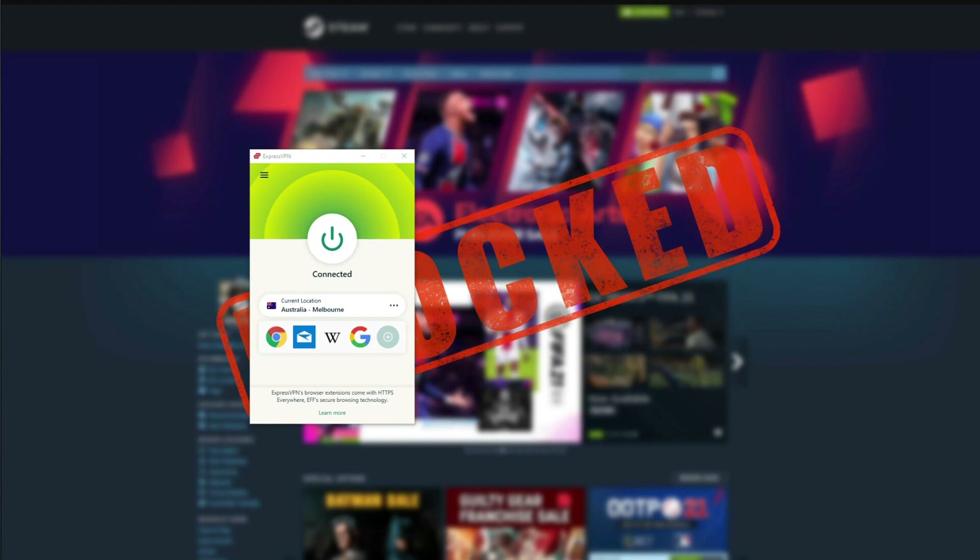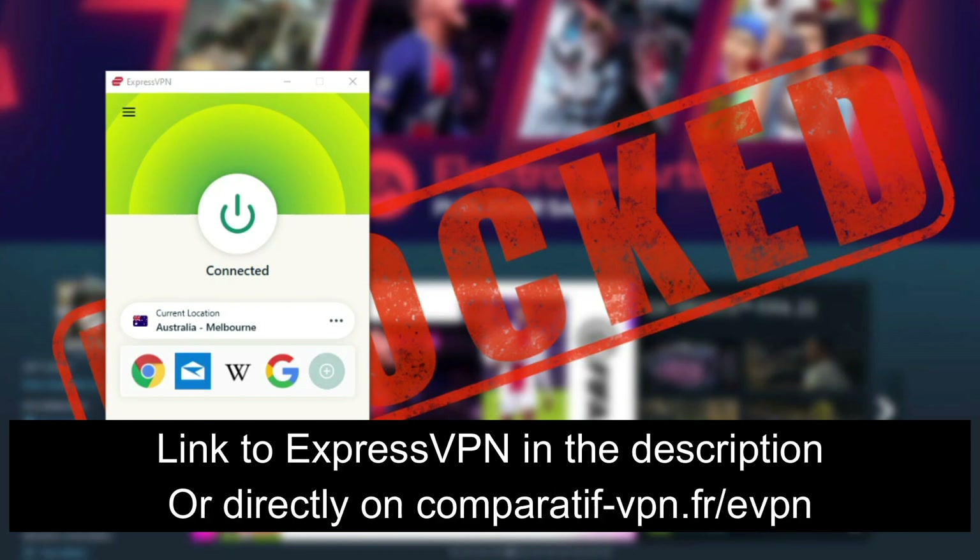ExpressVPN offers a 30-day money-back guarantee so you can test it out, see if you find it useful, and get a full refund in the first 30 days if you want to. By using this link comparative-vpn.fr/evpn you also get a 49% discount and 3 months free for the annual plan on ExpressVPN, letting you drop the price significantly. You can also click on the link in the description below to claim this special deal.